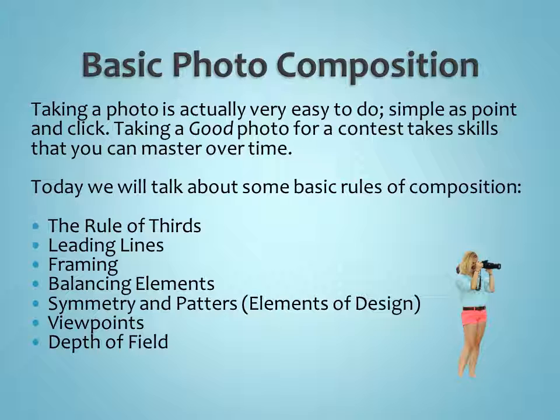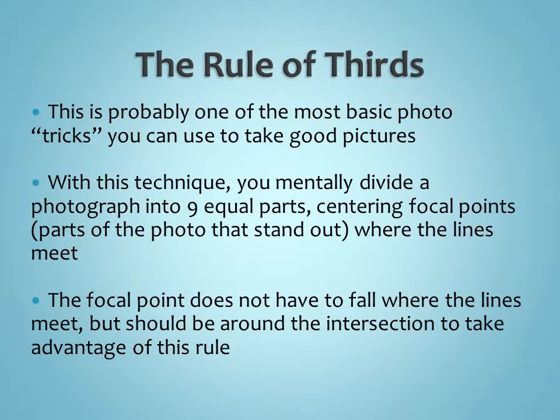We're going to talk about some basic rules of composition today, including the rule of thirds, leading lines, framing, balancing out different elements, symmetry and patterns — which we also call elements of design in 4-H — viewpoints, depth of field, and more.